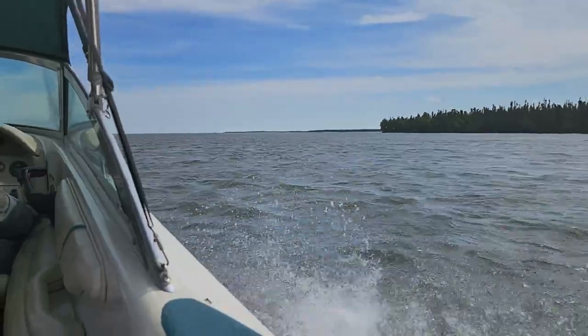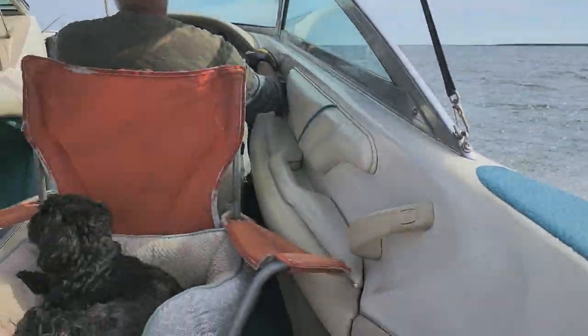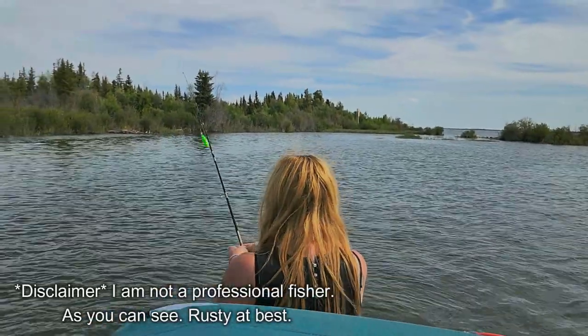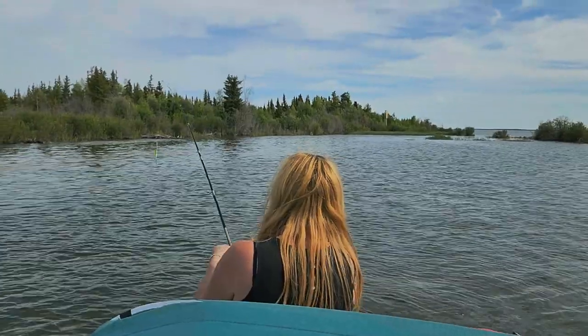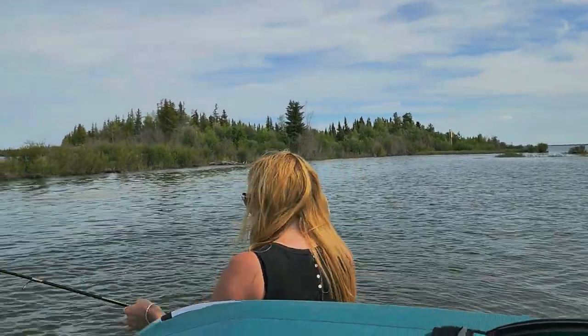Now that our bellies are all fueled up, it is off to find a prime fishing spot, and Tina is on her throne. Okay, I figured it's been a while, so — shake, and then this. This is me fishing after not fishing for years.